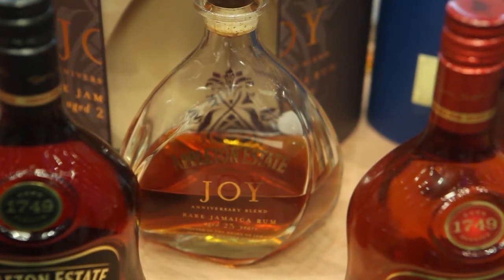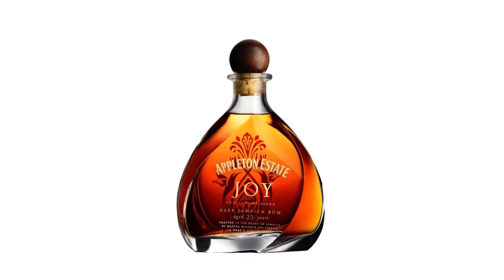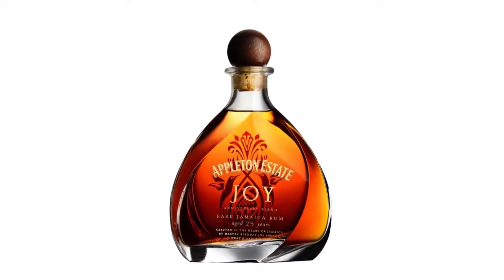We're showcasing our Appleton Estate Joy, which is our anniversary blend — a blend of several different rums aged 25 to 35 years. It's amazing, retails for £199.99 at the moment, so it's not cheap but it is absolutely wonderful.